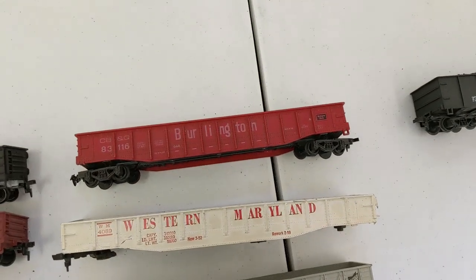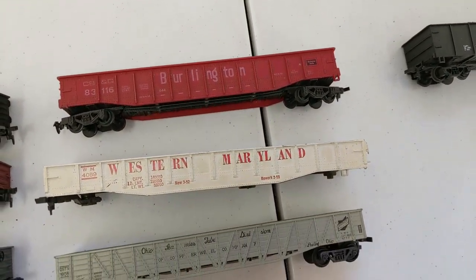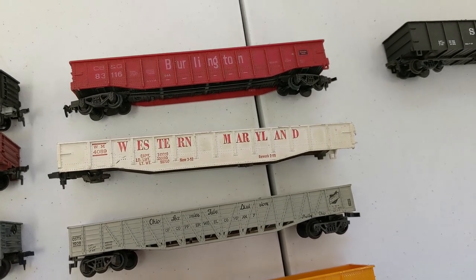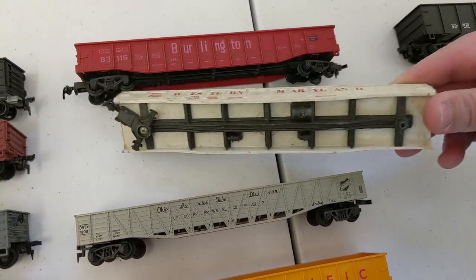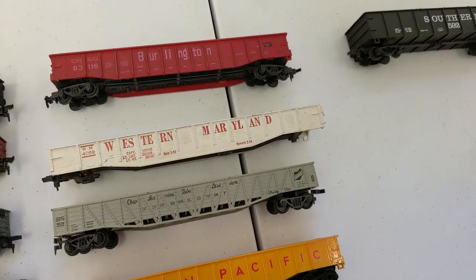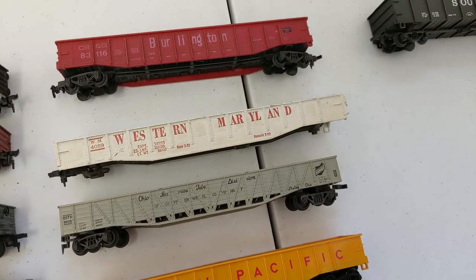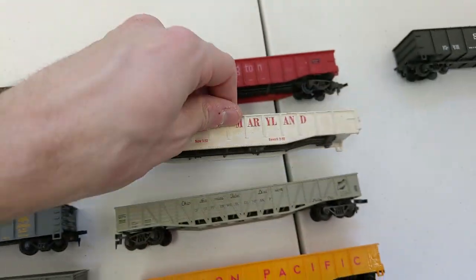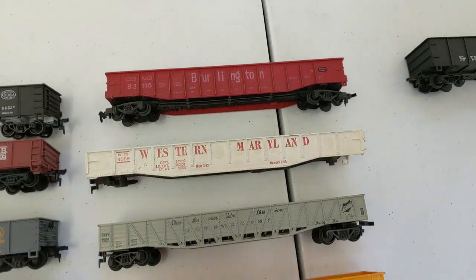Now we're getting into some larger cars here. Burlington. What do you think about that Western Maryland, Victoria? I've never seen one of them. I love it, but it's missing some stuff — unfortunately it's not going to run right now, it needs to go to the shop. I've never seen that one before. I have no idea who made that — that's going to be a research project.